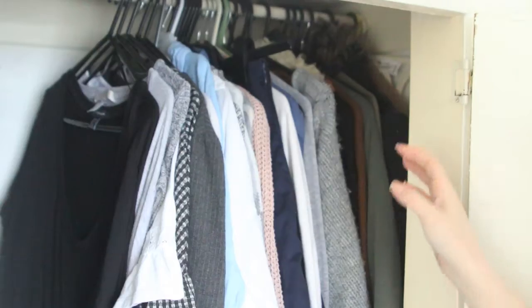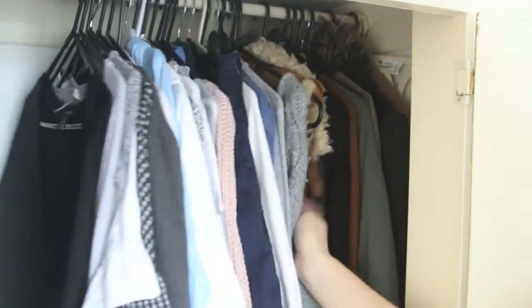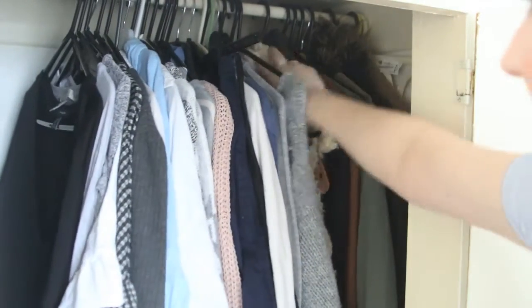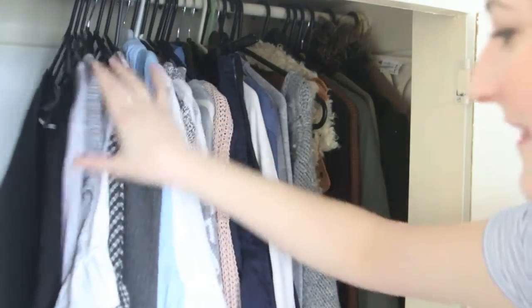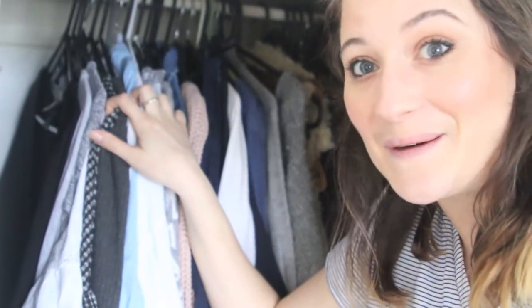I'm going to zoom in now into my wardrobe so you can see what's currently in there. So this is currently my wintry wardrobe. I've got lots of chunky knits, a couple of coats and jackets and things, and then like wintry dresses, and yeah we are going to get rid of as much of the wintry stuff as possible.